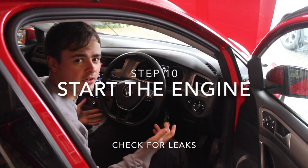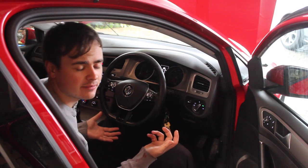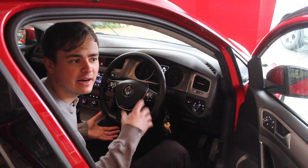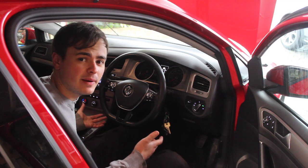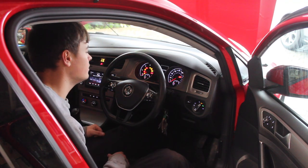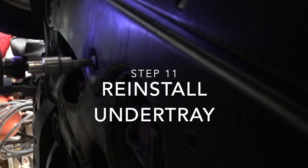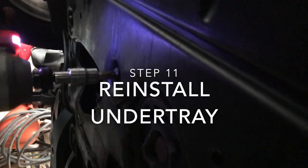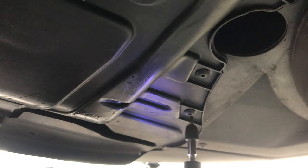I'm going to start the car up, let the oil circulate, and then go underneath to check there are no oil leaks from around the oil filter housing or from the sump plug. Then I need to put the under tray back on and take it off the jack stands — and that's pretty much it. Under tray's back on.